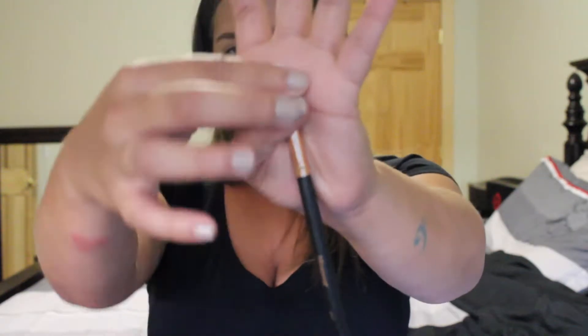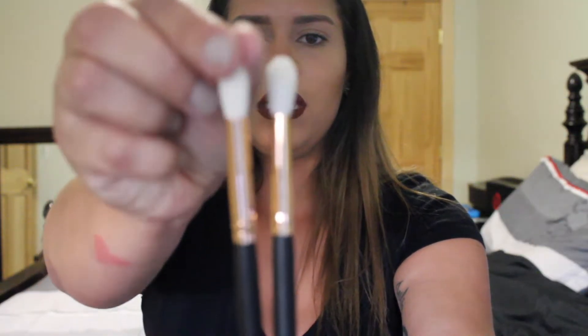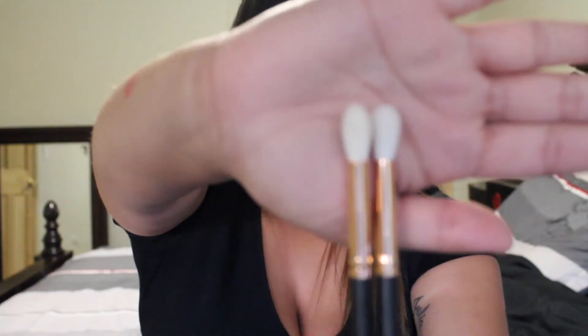My next brush is the R38, which is a round blender brush. The pointed blender retails for $5.99 and the rounded blender is also $5.99. It's a perfect size brush for blending out shadows in the crease area of the lid. I'm going to show you the difference between the rounded and the pointed brush — you can see this one is way more pointed and this one is more rounded. I love when they send me eye brushes, that's my favorite.